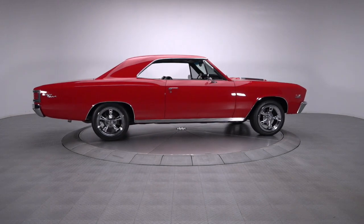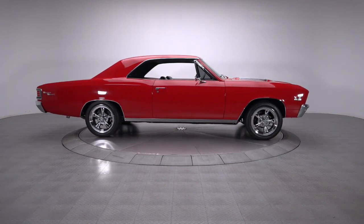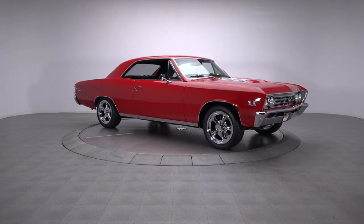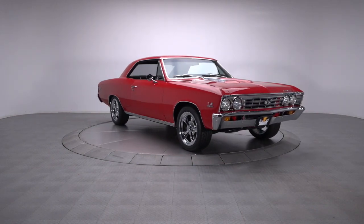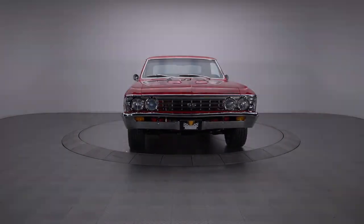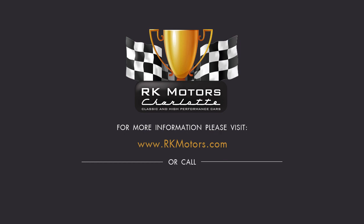Of the many awesome subcultures our hobby continues to spawn and support, American muscle is one of the most desirable and relatable. And once you've slid behind the wheel of a car like this sweet Chevy, you'll understand exactly why. For more information, call, click, or visit rkmotors.com.